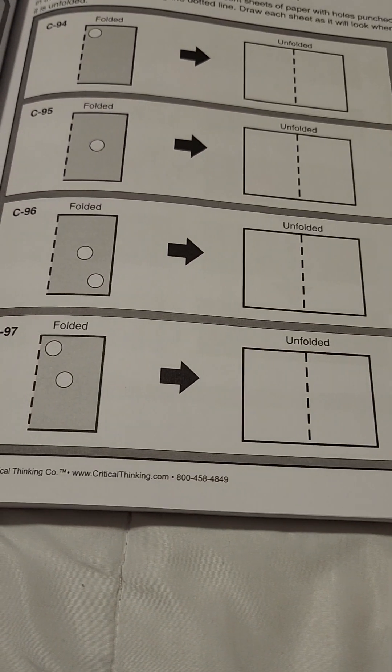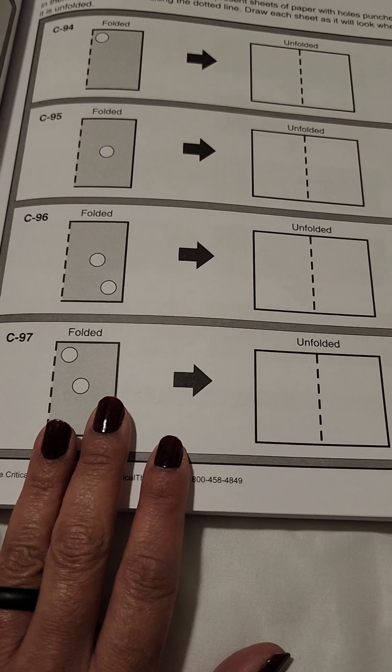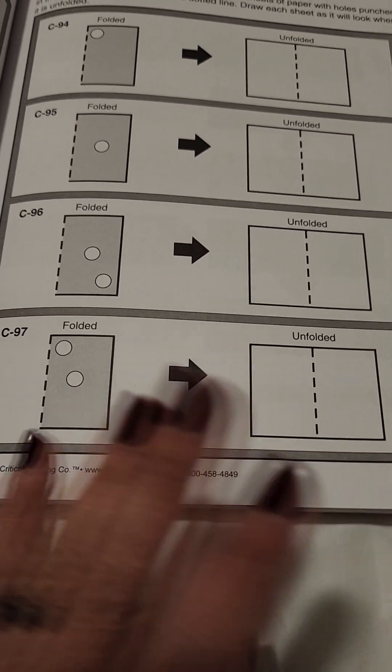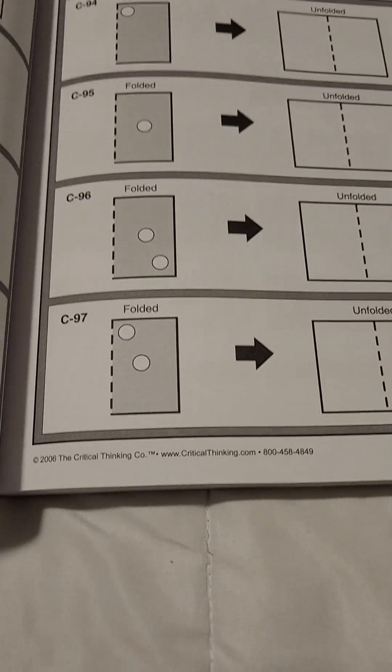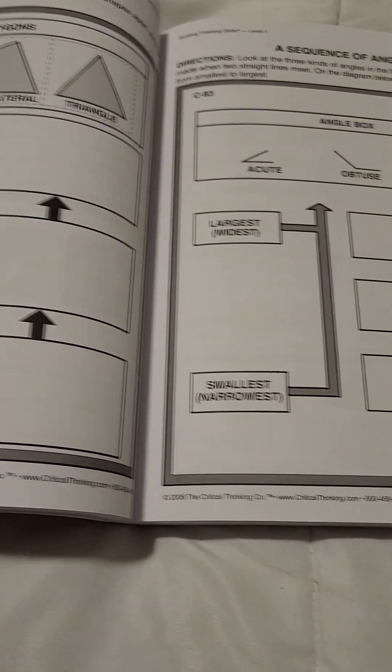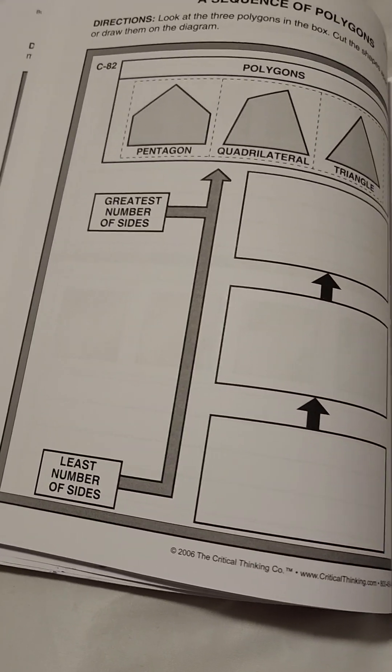So, unfolded, what would it look like? Like, what would it look like if you had these perforations on the sheet and it was folded this many times — what would it look like unfolded? I'm trying to unfold it in my head. I'm like, jeez, this is really complicated for a small child. But there are a lot of gifted people out there.